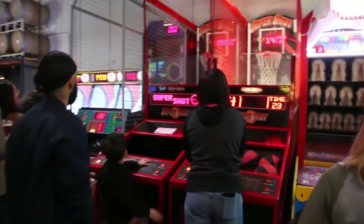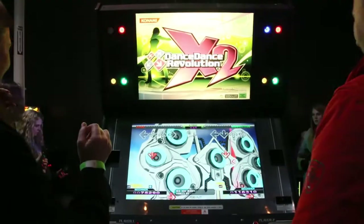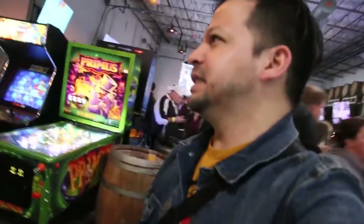This end of Cidercade further expands the game selection to include Skee-Ball and Dance Dance Revolution X2. I kind of want to try this out — me being a DDR freak, not anymore, but it looks fun, though.